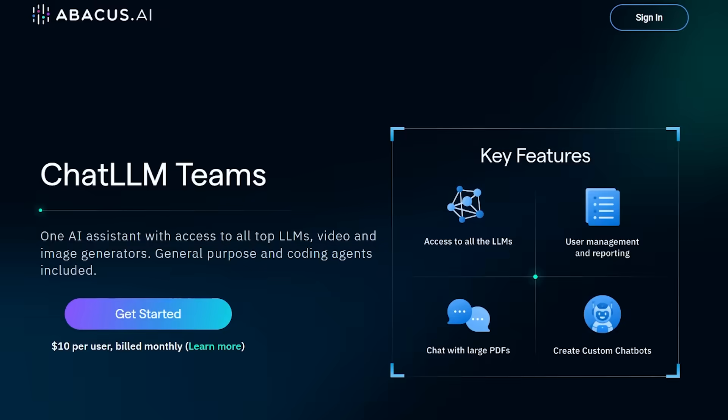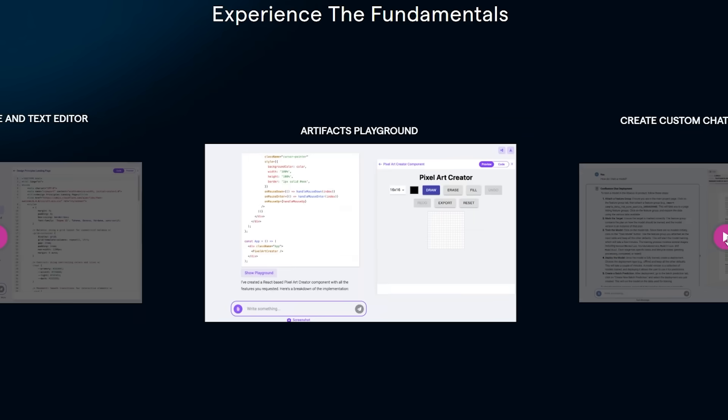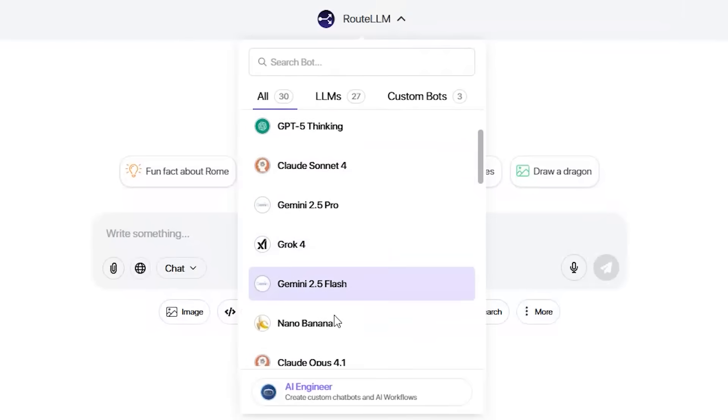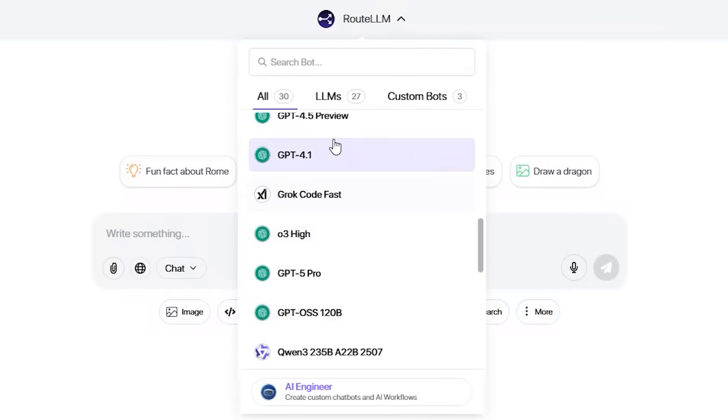Then I discovered ChatLLM and everything changed. ChatLLM is your all-in-one AI powerhouse — and I mean all-in-one. You get access to every major large language model: ChatGPT-5, O3 Pro, Claude 4, Gemini 2.5, Grok 4, DeepSeek V3, and more.